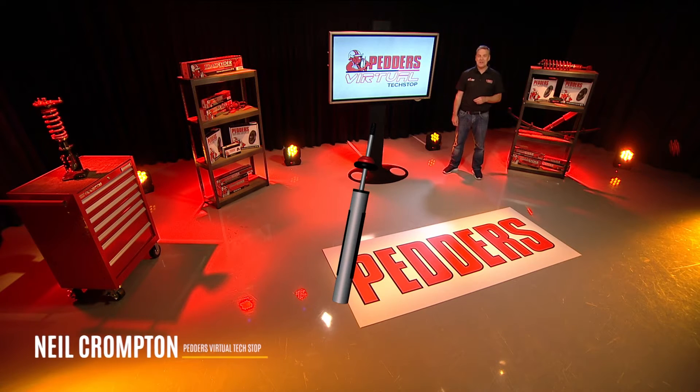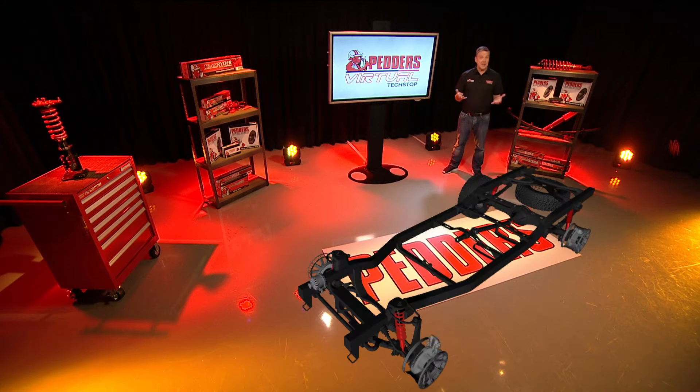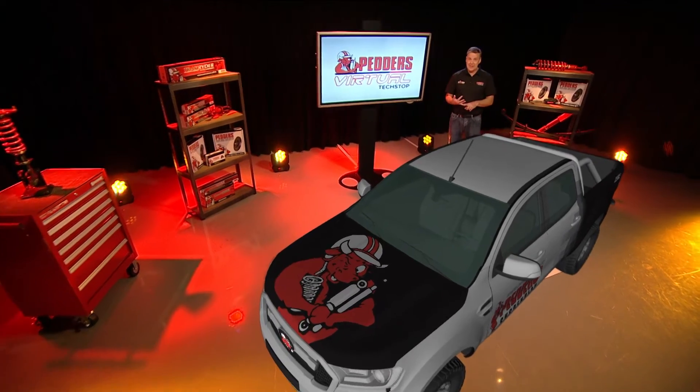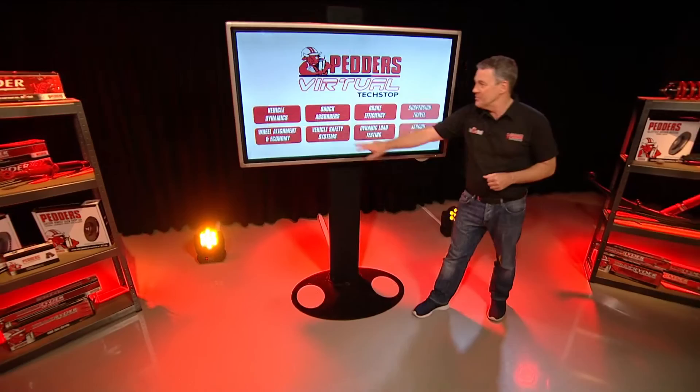Thanks for joining us. Welcome to PETA's virtual tech stop. Using state-of-the-art production technology, we're discussing the complex topic of the impact of weight on motor vehicle dynamics, performance, and safety. The feature topic for this edition is shock absorbers.